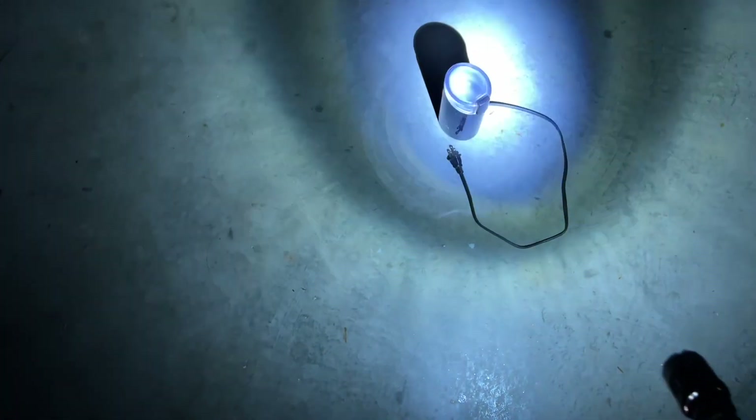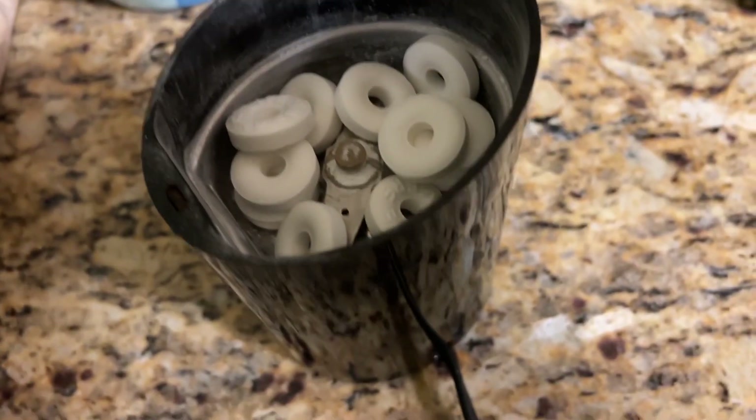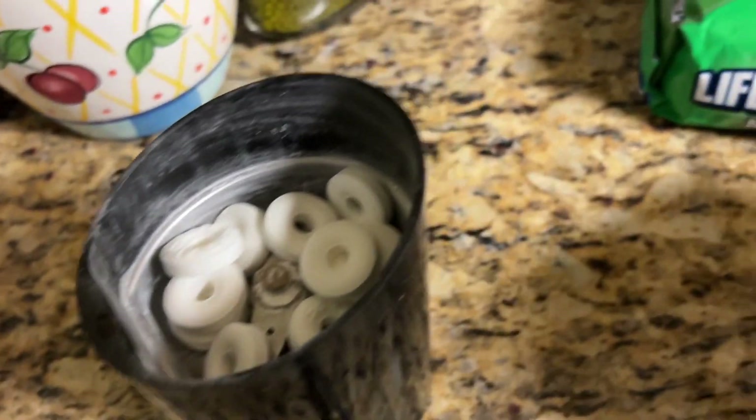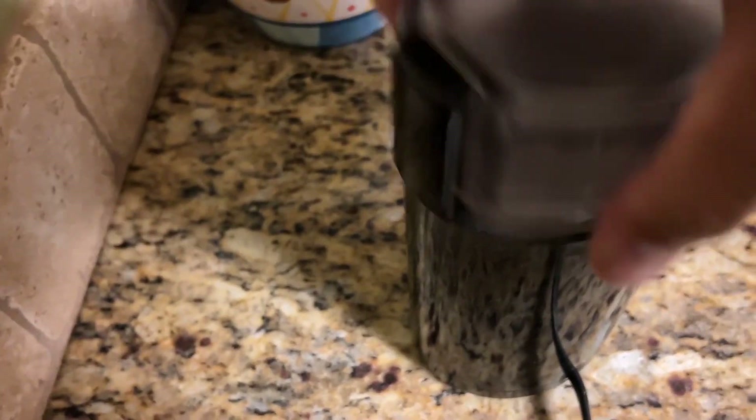I'm going to use this completely darkened garage. Right now it's nighttime, and the only light I've got is from this flashlight. I've got the mints in the grinder. The cover's become a little bit scratched up, but we should still be able to see the light. Here's the grinder positioned. Lights out — now I'm going to start grinding and record the light.